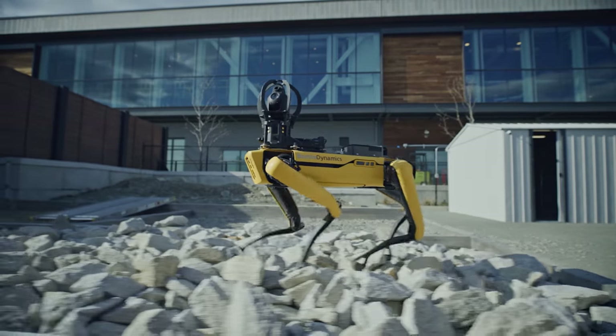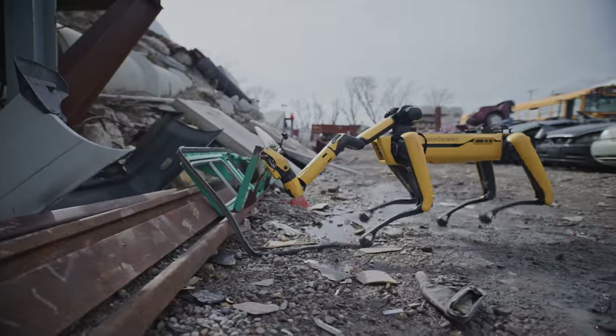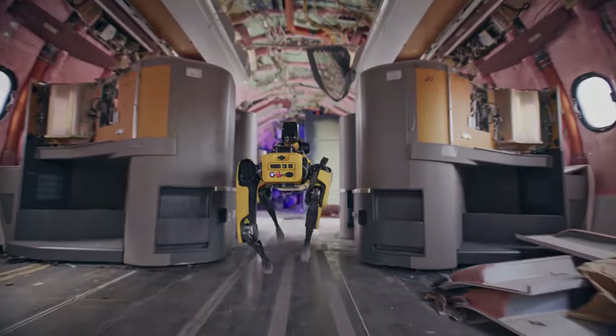We designed Spot with the intent of making the world's most agile mobile robot. And it's been really cool to see how our customers, in over 35 countries and counting, have put that mobility to use and have found ways to use Spot to fill gaps in their systems and make their company more efficient.